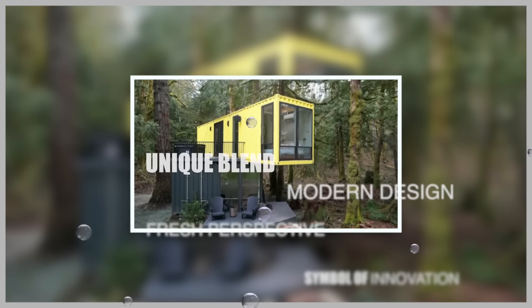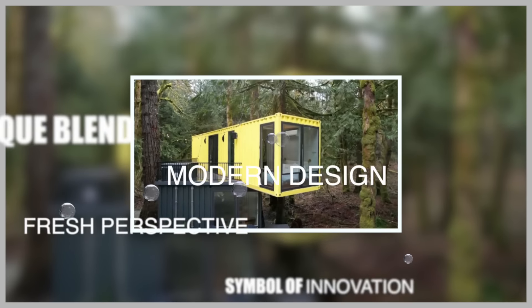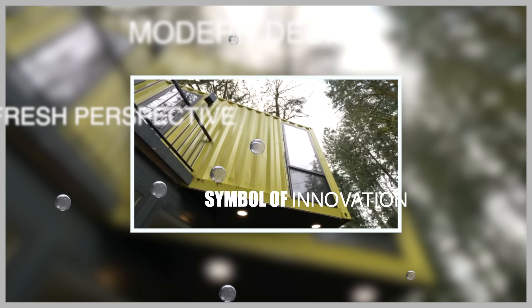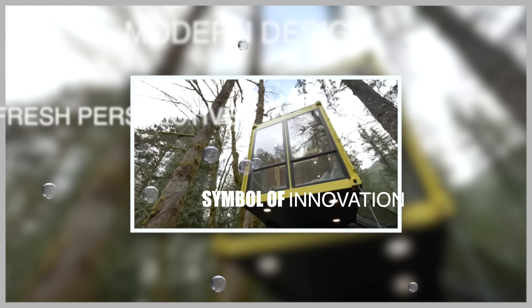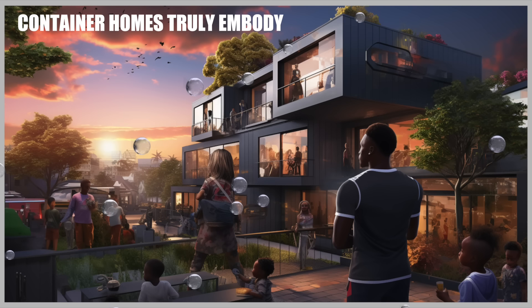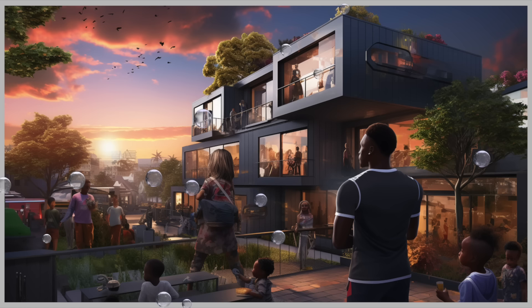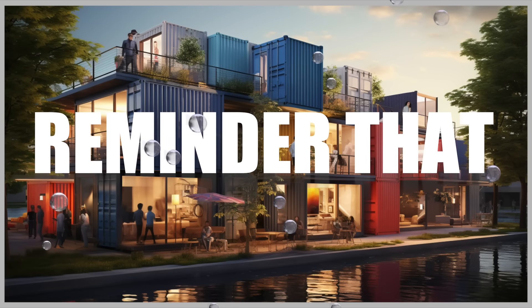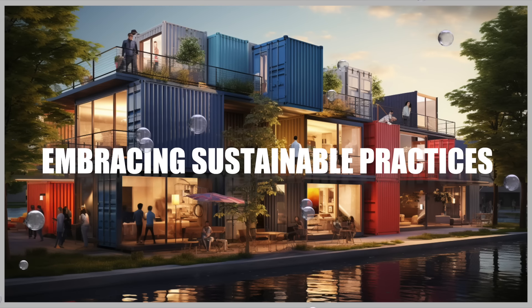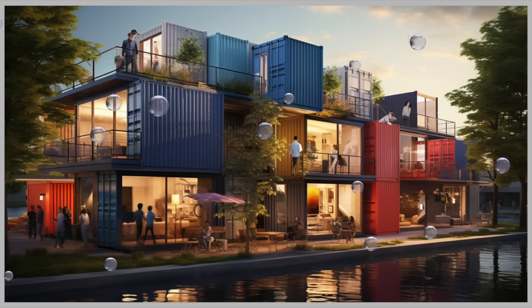Container homes have attracted attention worldwide due to their unique blend of affordability, sustainability, and modern design. They offer a fresh perspective on housing solutions and have become a symbol of innovation and creativity in architecture and construction. Container homes truly embody the notion that sustainable living can be beautiful and functional, serving as a reminder that reimagining our homes and embracing sustainable practices can lead to a brighter and greener future.